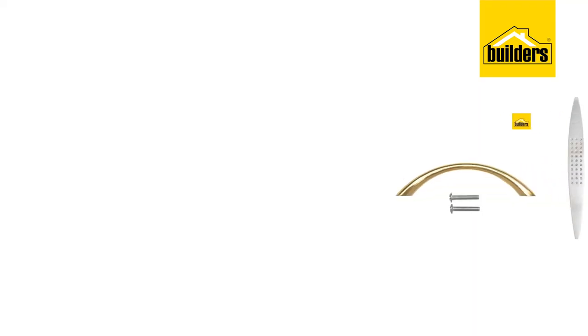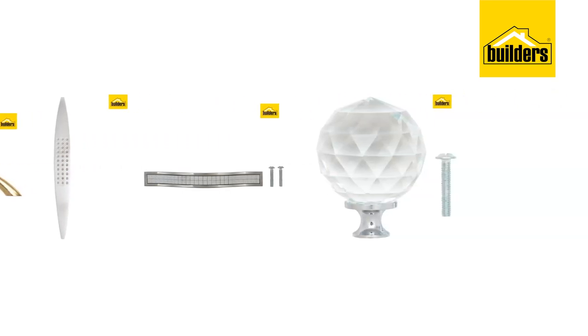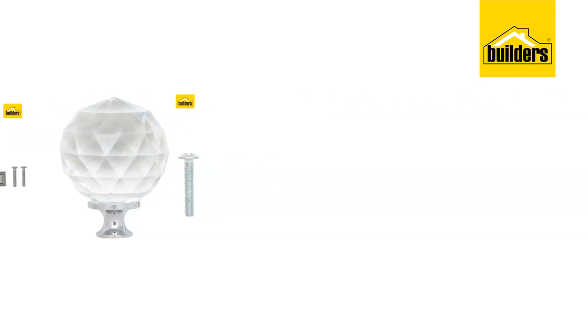Contrast is king when it comes to layering by mixing materials. An easy way to introduce textures into the kitchen is by changing the handles on your cupboards. From ornate and blingy to slick and stylish, beveled, scuffed or buffed, Builders will have the handle or knob that's right for you.